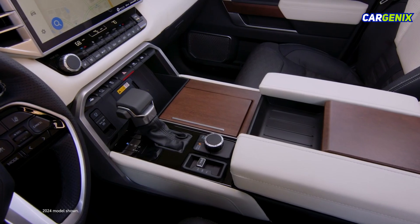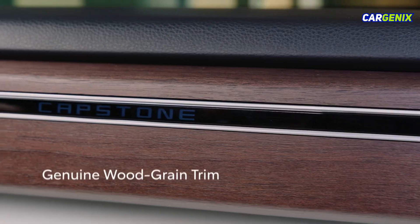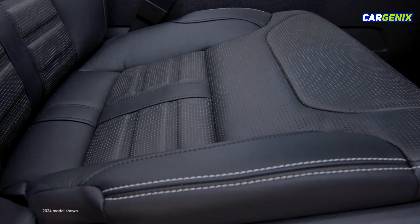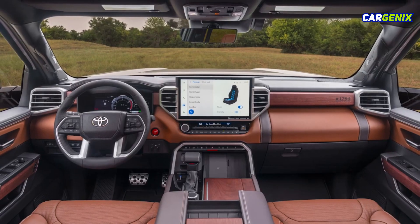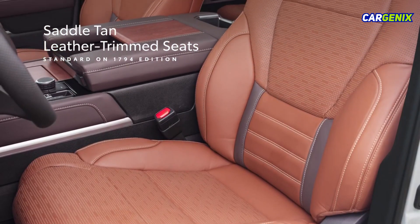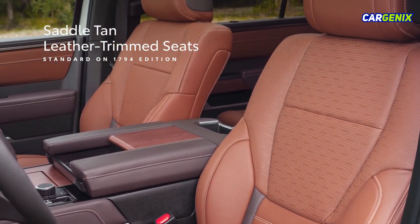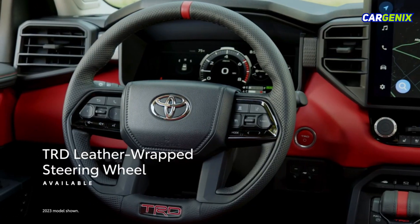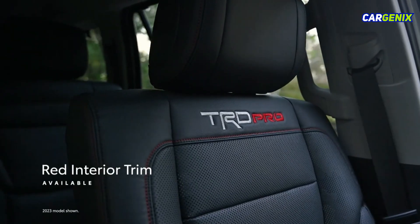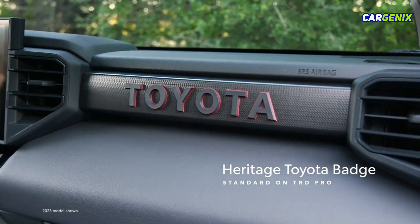Sequoia doubles down on eye-catching details that add to its upscale vibe. Available genuine wood-grain trim and available two-tone leather-trimmed seats give Sequoia a truly upscale feel. For 2025, the Sequoia 1794 Edition brings even more style with its saddle-tan leather-trimmed seats, resulting in a unique look with a dash of rugged sophistication. An available TRD leather-wrapped steering wheel, available red interior trim, and the Heritage Toyota badge on TRD Pro emphasize Sequoia's performance credentials.